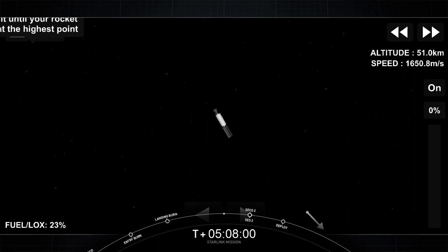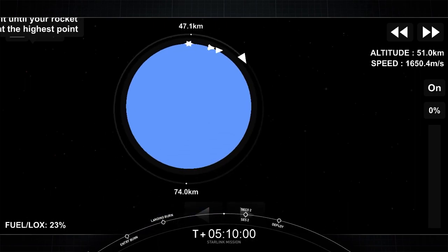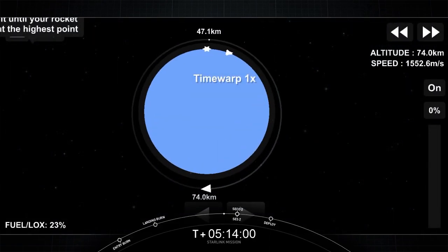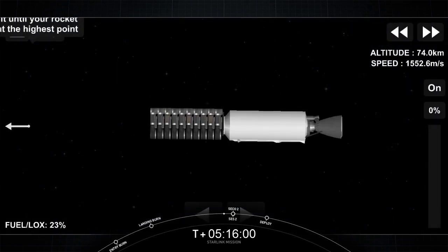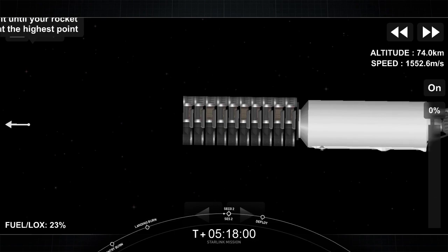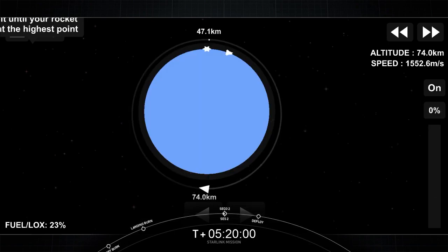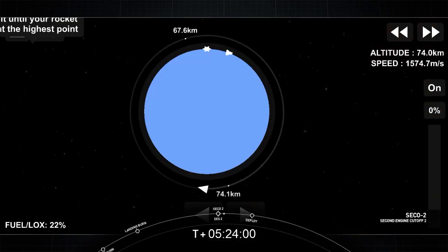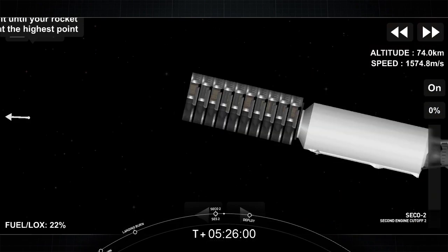We'll see you back here at T plus 45 minutes for the second stage relay. Welcome back to the webcast for Starlink. Getting ready for SES-2 in a few seconds. SES-2 is second engine start. There you could see when we had a live view that very short burn. During this time, the spacecraft will start to spin along its central axis. Sit back and enjoy the space jams. We'll see you back here at T plus one hour and four minutes.